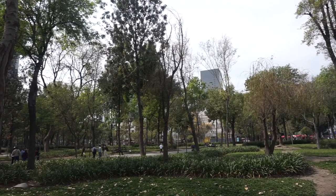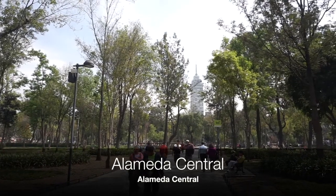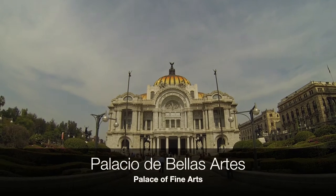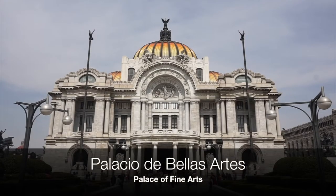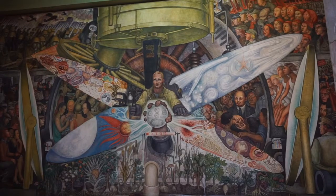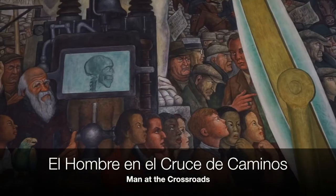Our second day exploring Mexico City's historical center begins with a walk in Alameda Central, the city's oldest public park. On the other end you'll find the Palacio de Bellas Artes. Head inside to check out the impressive collection of murals, including Diego Rivera's controversial El Hombre en el Cruce de Caminos.